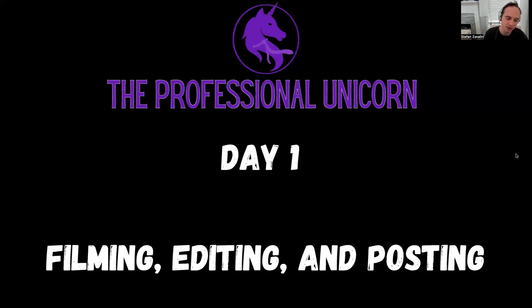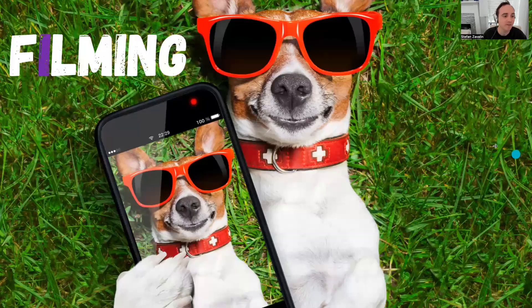We're really focusing today on just the filming, the editing, and the posting aspect of it all. We're not really diving into the type of content you're doing, but more so what are the simple things just to make your life easier on the filming, editing, and posting. So first, let's talk about filming.